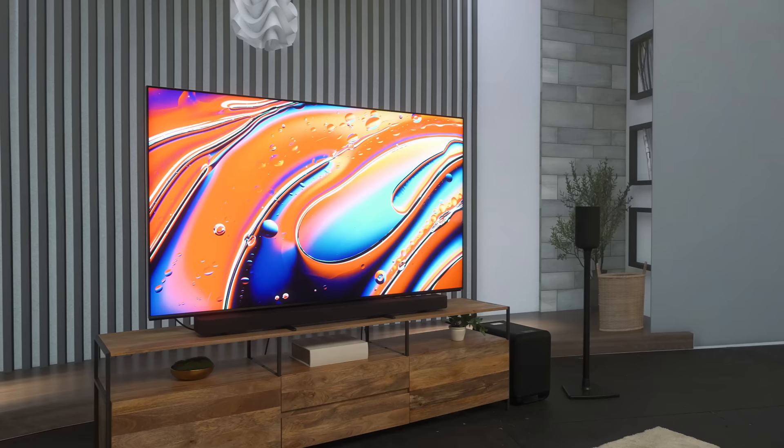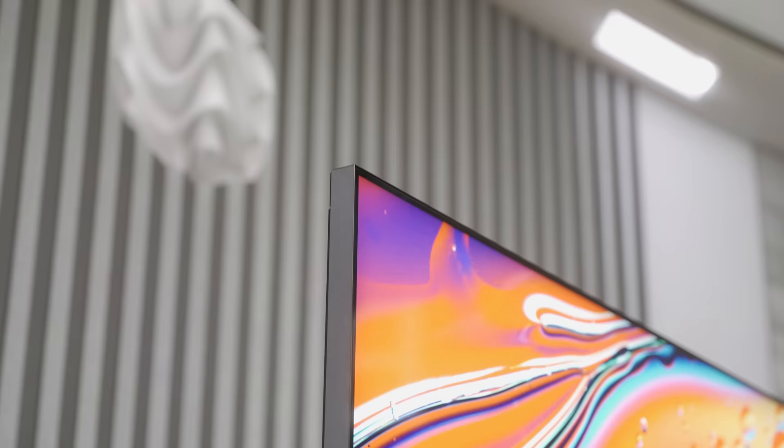Sony has changed almost everything about its home entertainment lineup and in more ways than one. I'm about to show you Sony's craziest LED TV ever, and that ain't even the half of it.